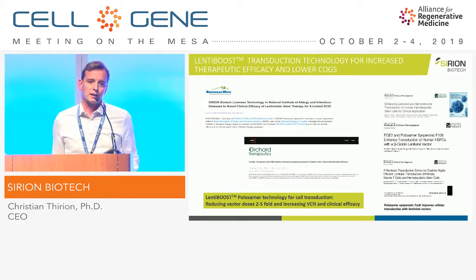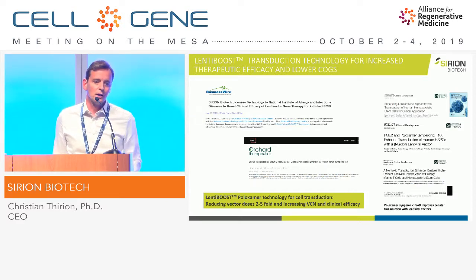The first clinical use started in 2015. We now have a range of protocols for clinical use — mostly combinations of a poloxamer and a second transduction enhancer. We also have commercial licenses, such as with Orchard. An NIH press release issued this year showed complete restoration of the immune system for patients treated with gene-modified hematopoietic stem cells — same disease, SCID. We are quite happy to see the technology improve clinical outcomes, but most importantly also a reduction in vector amounts used by two- to five-fold.